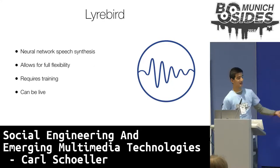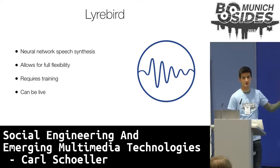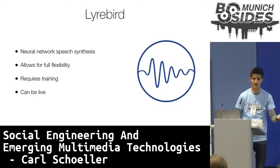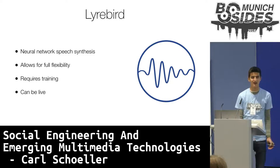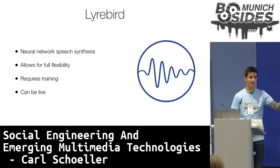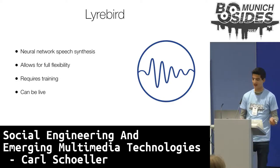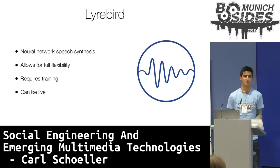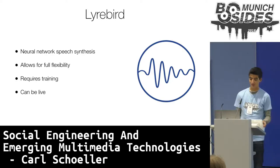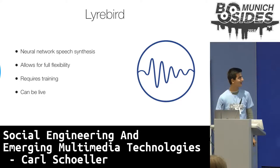Let's elevate this one level and look at Lyrebird. Lyrebird is an AI startup that uses a five-minute recording of someone's speech, combined with neural network speech analysis, to create a model of someone's speaking patterns, allowing for full speech synthesis. Contrary to Voco, this allows for full flexibility — you could have someone read a book in someone else's voice. However, it also requires more effort and material than Voco, as Lyrebird requires at least five minutes of recording to produce a halfway decent result. But Lyrebird can also be live, translating your voice into someone else's on the fly. Let's look at an example.